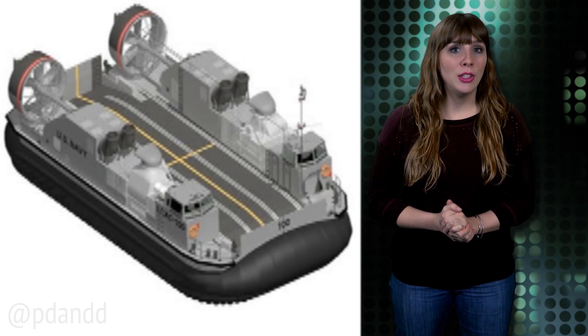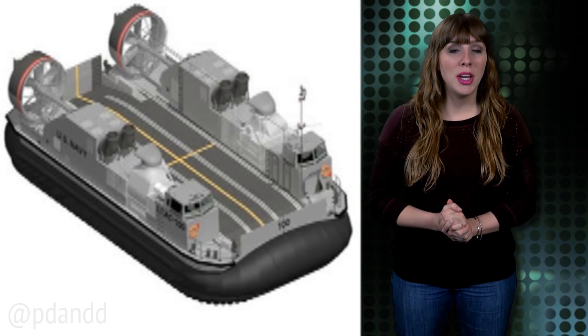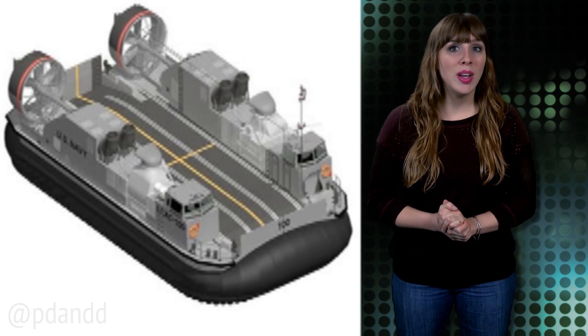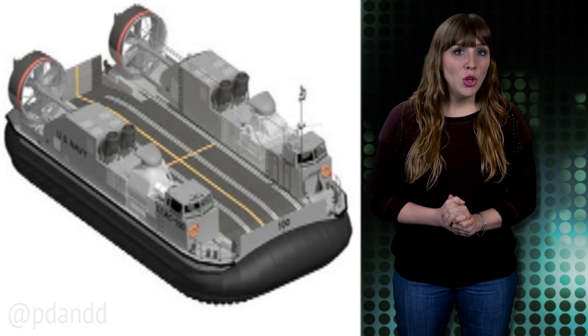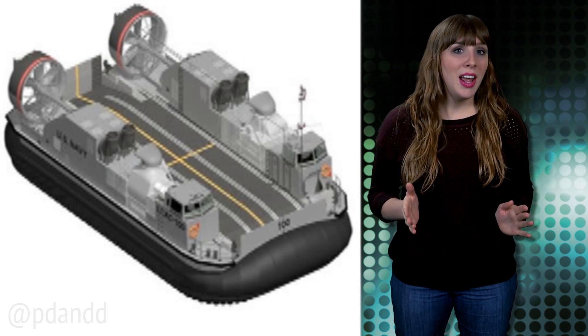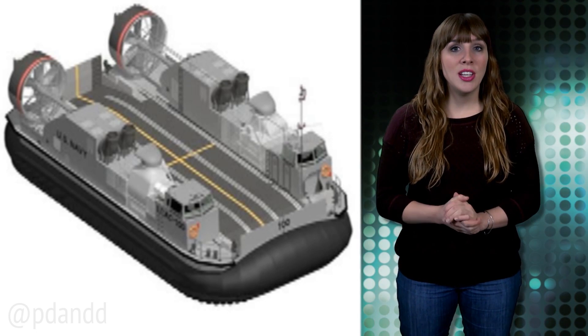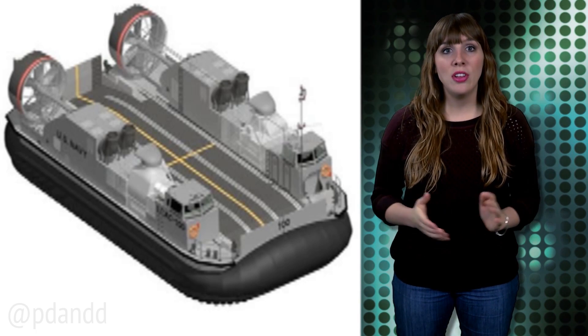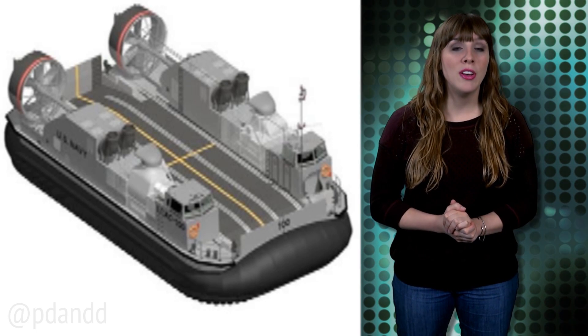Workers are currently making the aluminum hull for a test and training model. The crafts are being manufactured to replace the Navy's current LCACs, short for Landing Craft Air Cushion. And while they might not have as cool of a name, the new craft will be able to carry 60 tons of cargo — 14 more than their predecessor — and travel at 35 knots over 2 feet of waves.